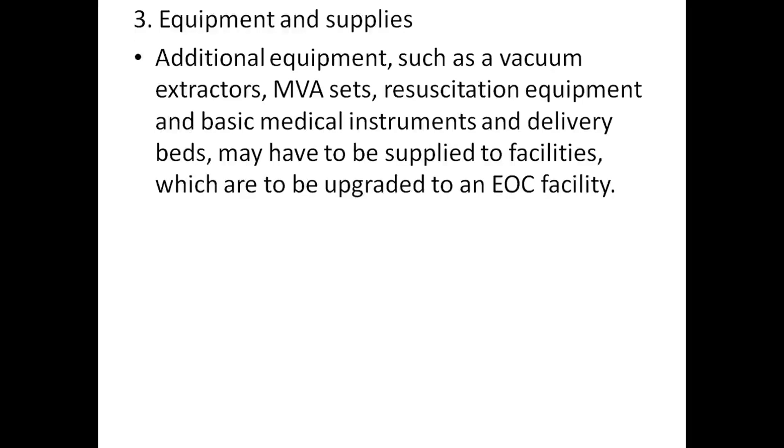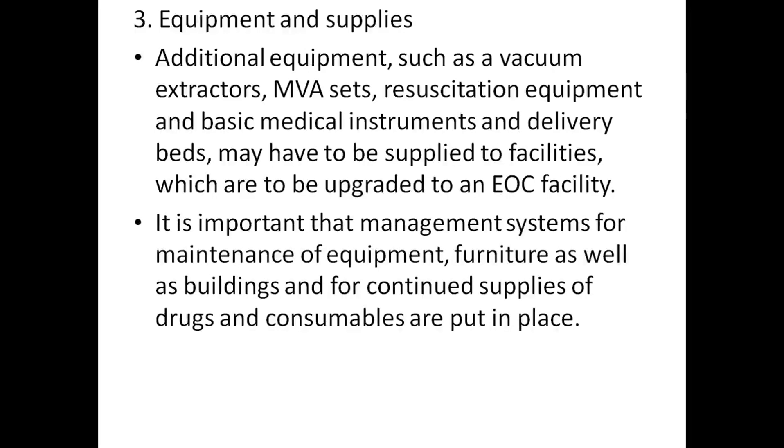Basic medical instruments and delivery beds may also need to be supplied to facilities being upgraded to EOC status. It is important that management systems for maintenance of equipment, furniture, and buildings, and for continued supplies of drugs and consumables, are put in place.